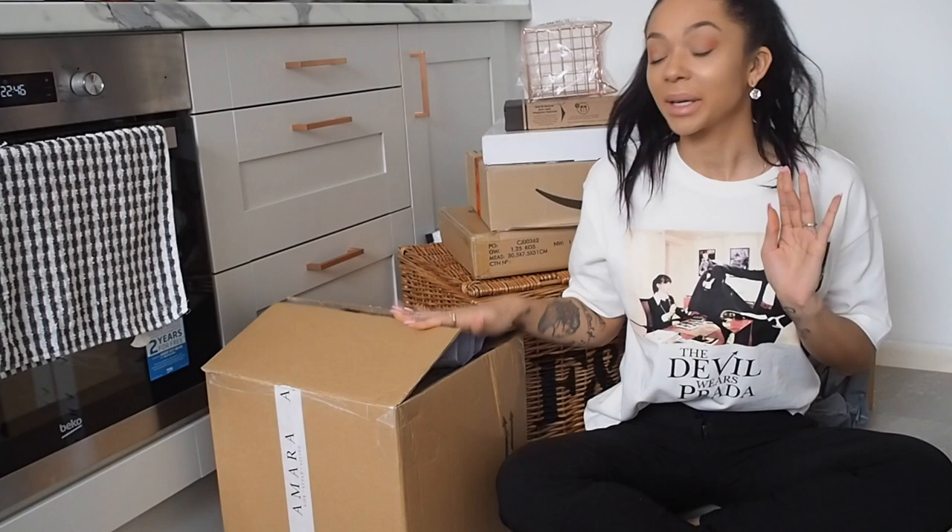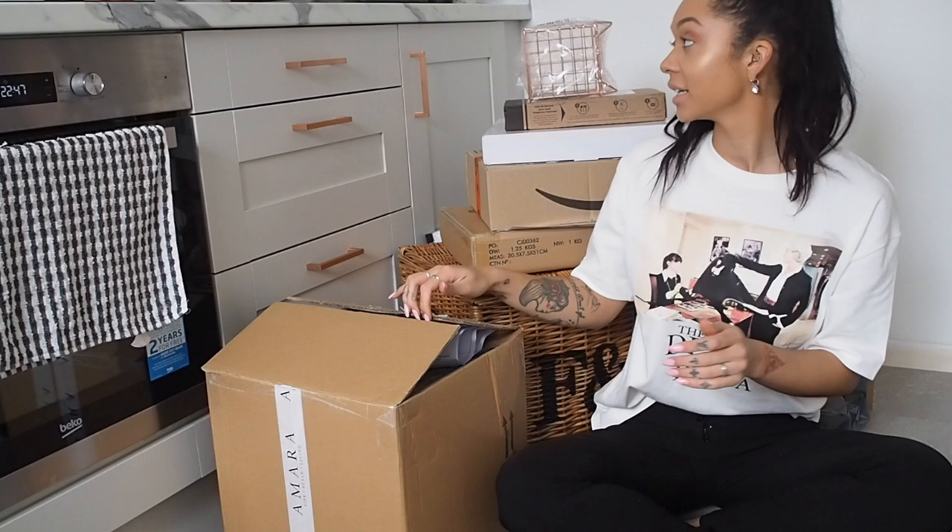I'm going to start off with what is in this box here. Now just a little disclaimer — some of this stuff is gifted, but I will link everything in the description box below. I will put a little star next to what was gifted, and obviously there will be no star on the stuff that I bought, just to clear that up before we start.